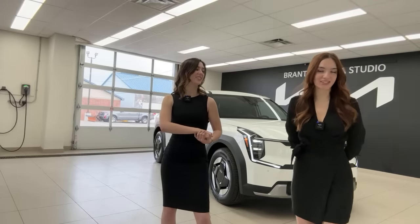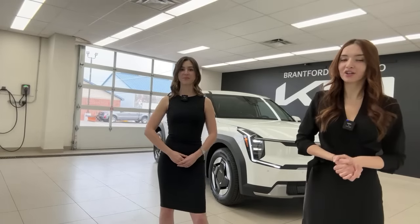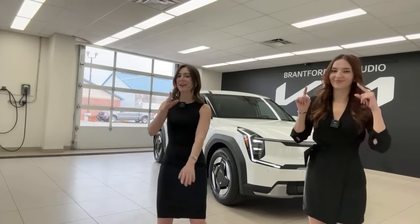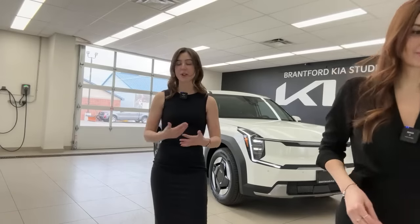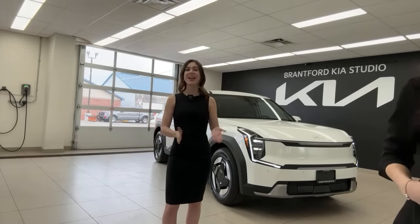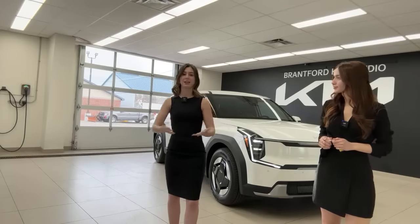We do these videos for three different reasons. First, for those of you who own Kia or Hyundai product, we want you to be the expert on your own vehicle. Second, if you are on the market for a new vehicle, we want you to add Kia or Hyundai to your selection list — we think they offer great value. Third, for those of you who live in Ontario, Canada, we want to get you into your dream Kia or Hyundai. We're a real dealership located in Brantford, Ontario, and we also have Owen Sound Hyundai and Brantford Hyundai.